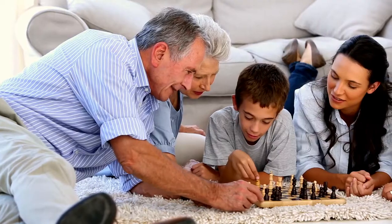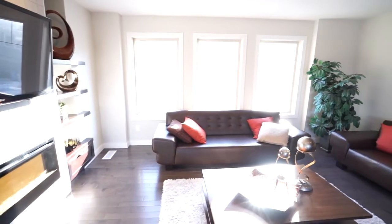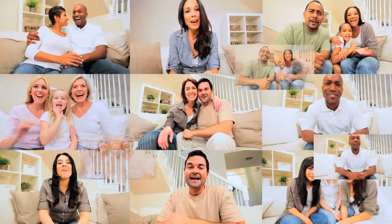ANS Homes communities were selected with you in mind. From our Bridgewater community to our Bonavista community, you're sure to find one that not only suits your needs, but exceeds them.